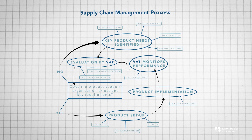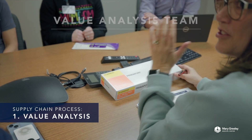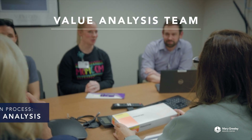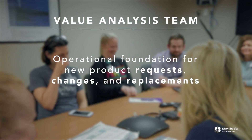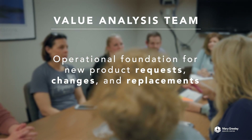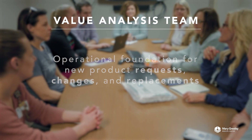The first step in this process is value analysis. Value analysis teams, or VAT, are chaired by supply chain management and are the foundation used to review new item requests, product changes, and product replacements. This multidisciplinary team reviews all items before they are brought in for use.